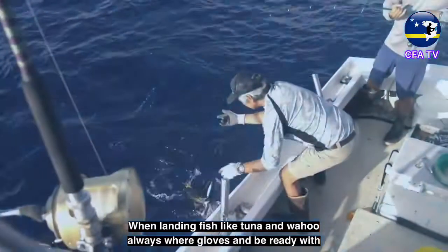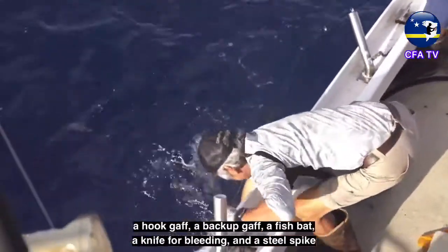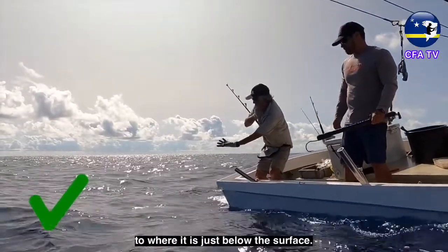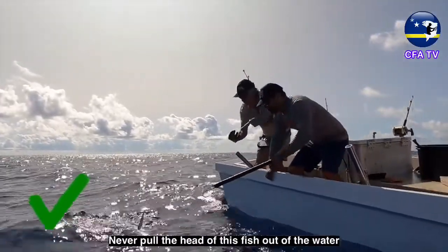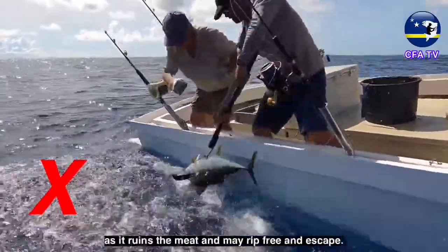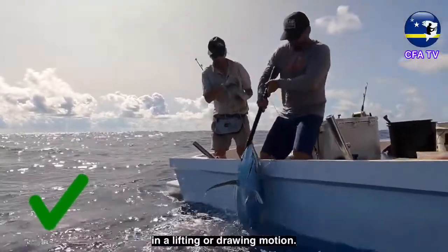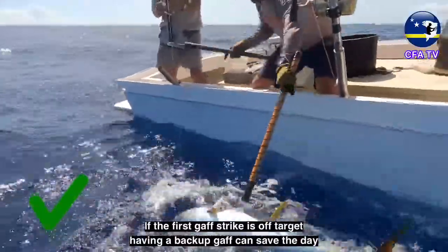When landing fish like tuna and wahoo, always wear gloves and be ready with a hook gaff, a backup gaff, a fish bat, a knife for bleeding, and a steel spike. Leader the fish close to the side of the boat to where it is just below the surface. Never pull the head of the fish out of the water. Never gaff a fish in the belly or side, as it ruins the meat and may rip free. Try to sink the gaff in the side of the head, at or behind the eye, in a lifting or drawing motion. If the first gaff strike is off target, having a backup gaff can save the day.